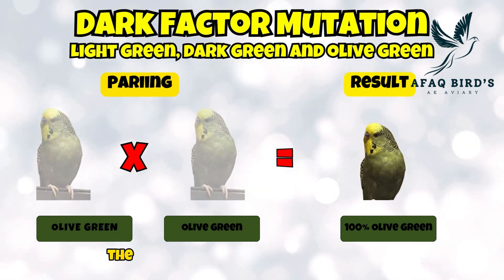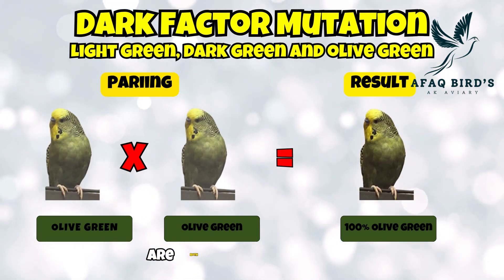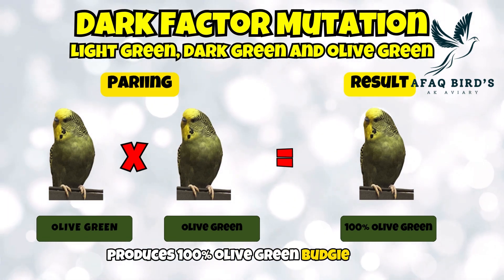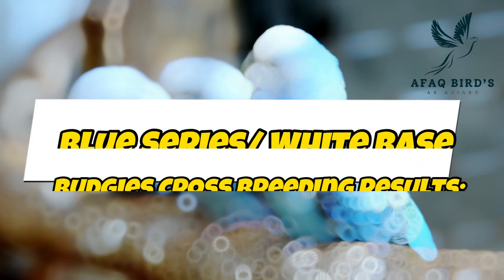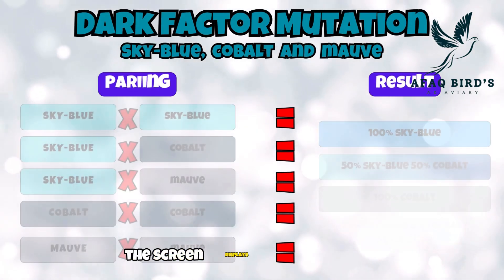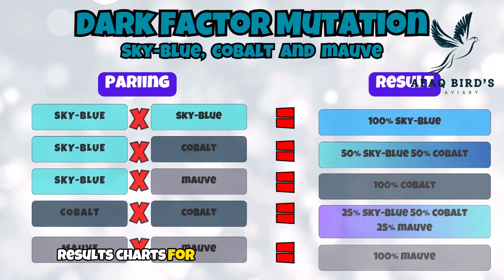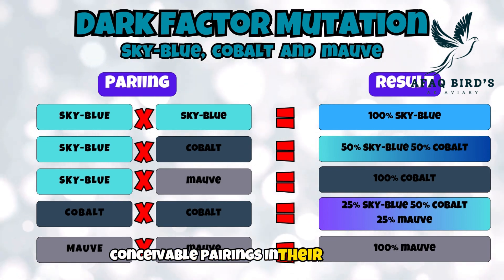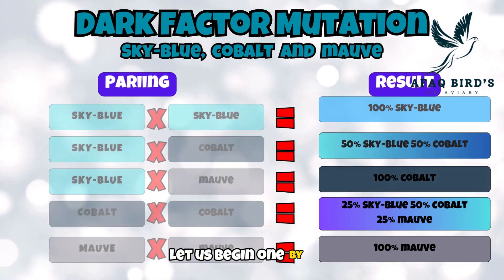Fifth pairing: the male and female in the fifth pairing are both olive green budgies. Crossbreeding produces 100% olive green budgie chicks as a result. Blue series or white base budgies crossbreeding results: the screen displays crossbreeding results charts for blue series or white base budgies, in which I demonstrate all conceivable pairings and their outcomes. Let us begin one by one.